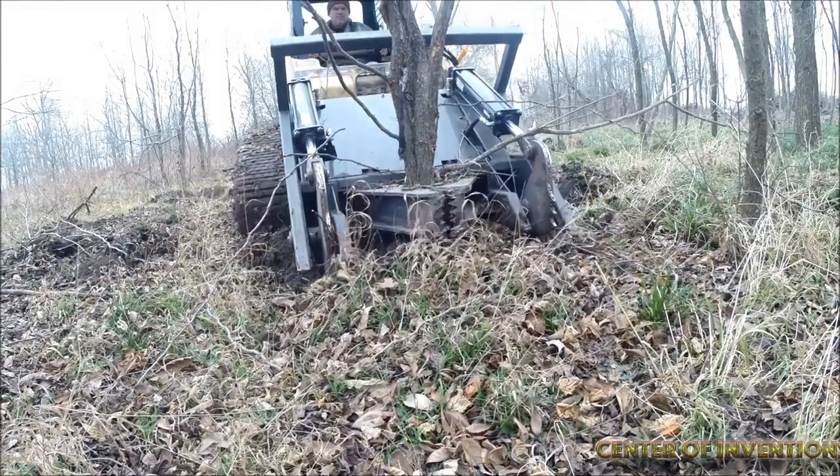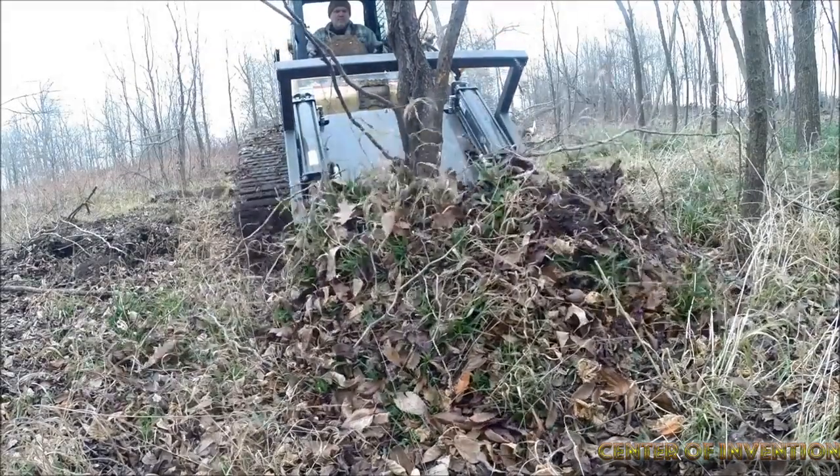The Grip and Rip can pull out the largest trees up to 10 inches in diameter, outperforming other models available in the market.